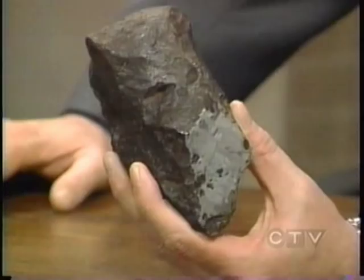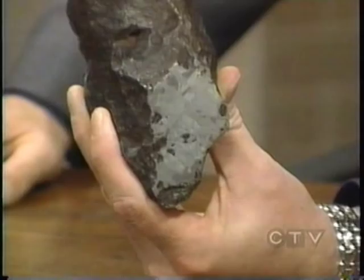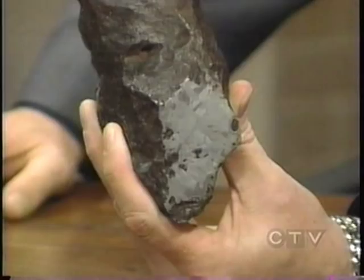This one's from Odessa, Texas. They name them after where they fall. That's what the outside of one looks like. There's a cut, polished face on it — it shows the crystal structure of the metal inside. It's called a meteor before it hits the Earth's atmosphere, as it's falling, and then it's called a meteorite. I watch Who Wants to Be a Millionaire. So it's called a meteor before it enters the Earth's atmosphere, then it's a meteorite — yes.